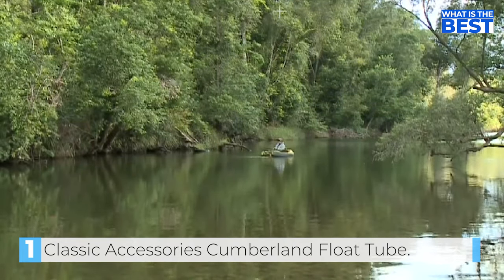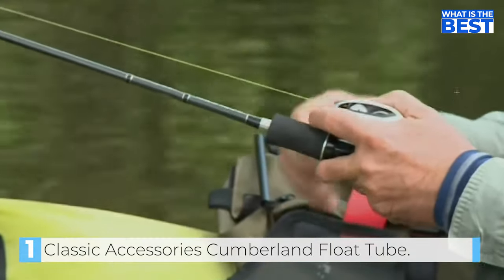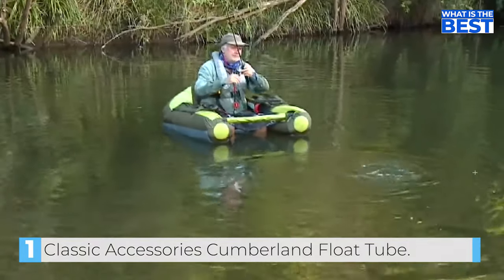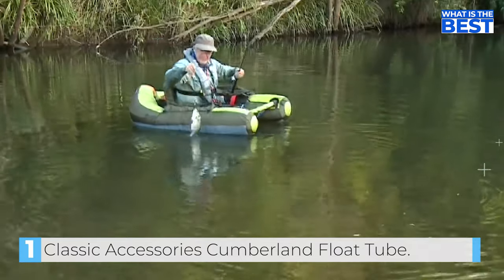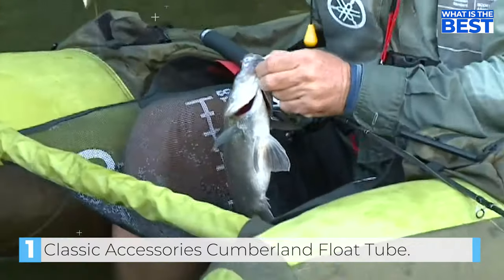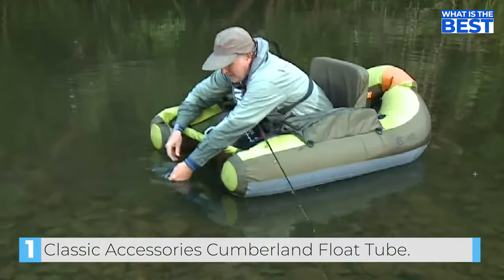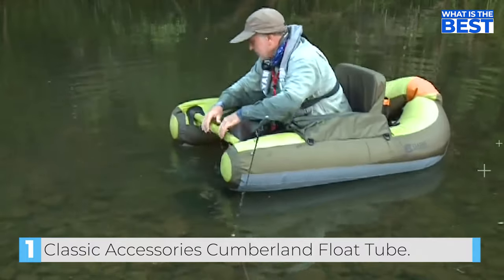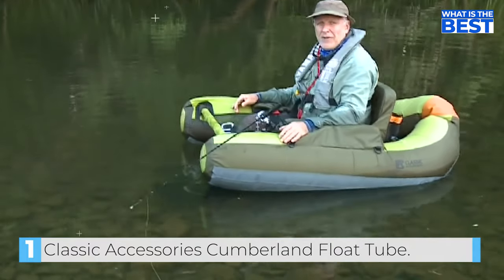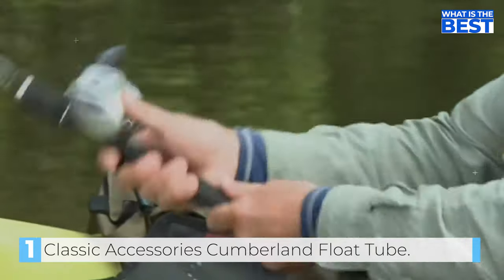This float tube is an incredible value. I have numerous Classic Accessory Float Tubes, and you will be hard-pressed to find a guy who fishes one any harder than I do. I fish from ice out till the water freezes again, in every type of condition from blazing heat to freezing cold, wind, rain, and all kinds of bodies of water. All in all, the Classic Accessories Cumberland is an excellent choice with a mid-range budget for anyone in the market for a fishing float tube.